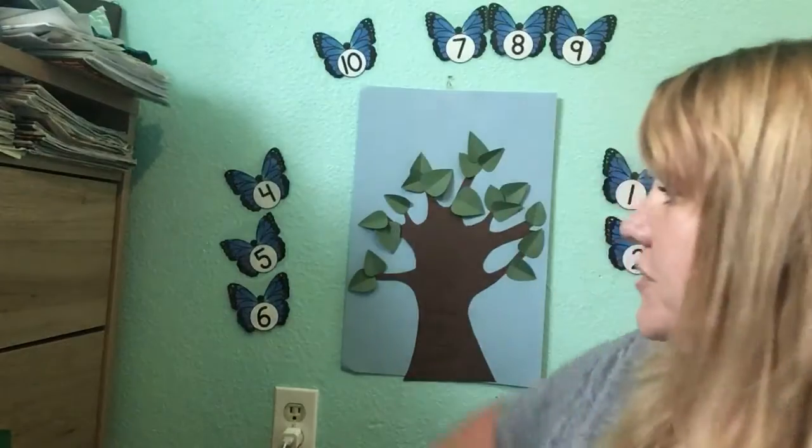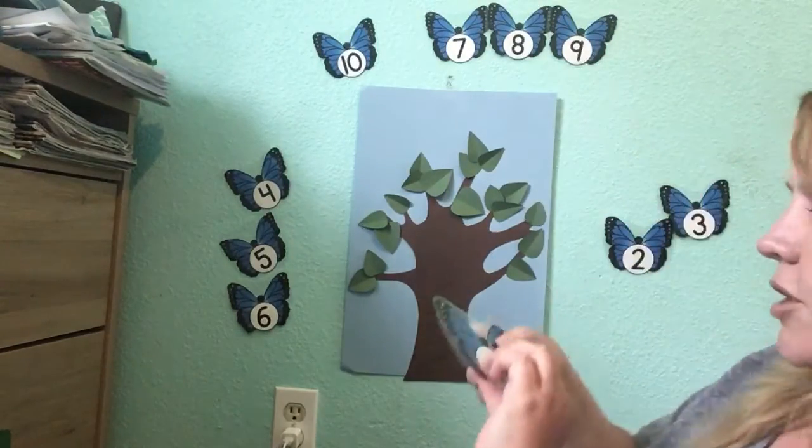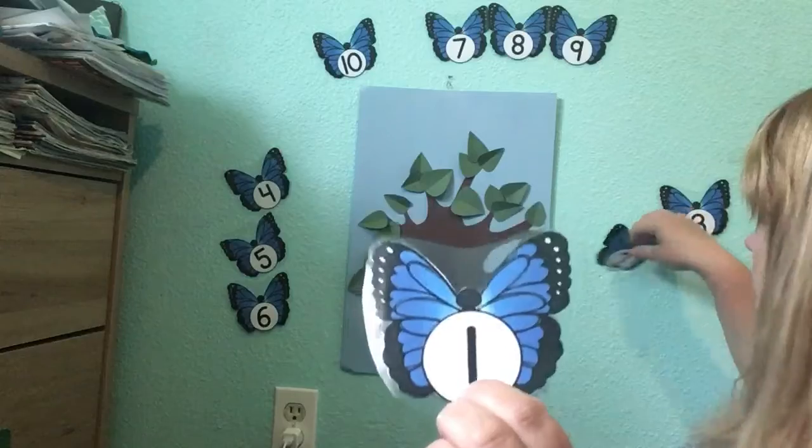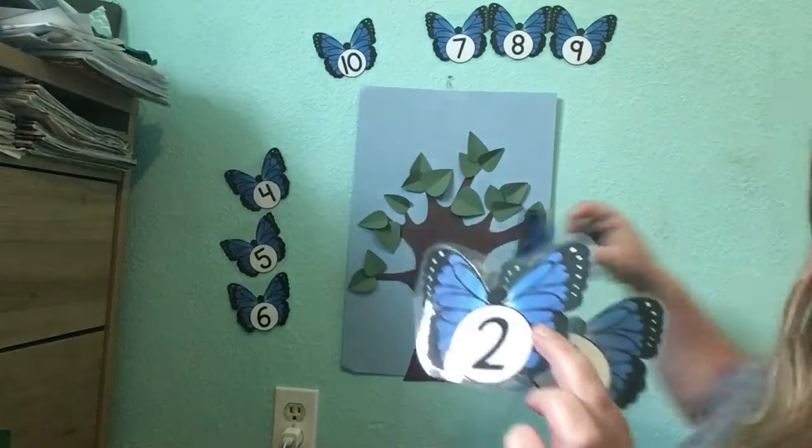And now we're going to sing our butterfly song. Do you see all the numbered butterflies behind me? They're going to go with the song. Are you ready? We're going to start with the numbers one, two, and three. This is how it goes.